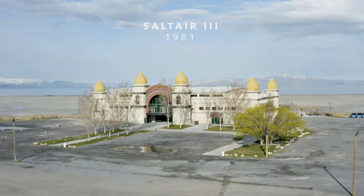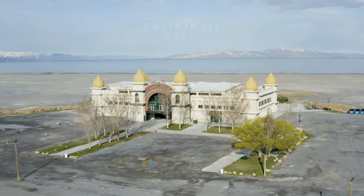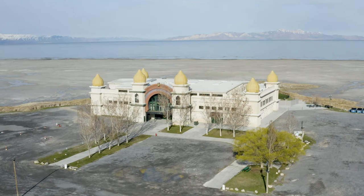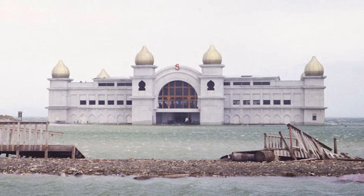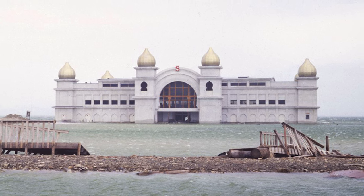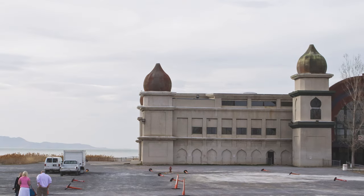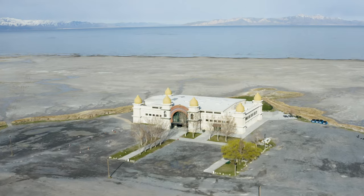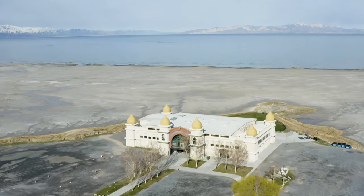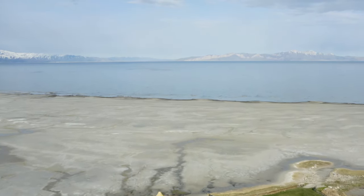A third Saltaire was constructed out of a salvaged aircraft hangar from Hill Air Force Base, but this time at a new location roughly one mile west of the original Saltaire site. Fluctuating lake levels became an immediate problem and the resort flooded just months after opening. Lake levels receded quite rapidly over the following years and Saltaire III sat mostly vacant from the 1990s to mid-2000s. It was purchased by music industry investors in 2005 and has been holding regular concerts ever since. Today, the shoreline of the Great Salt Lake sits roughly a half mile away from Saltaire III, with the lake reaching a record low level in July 2021.